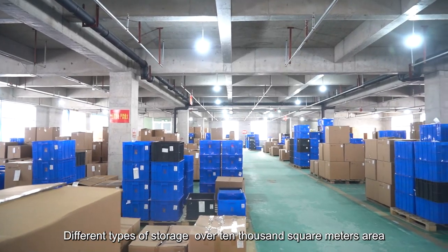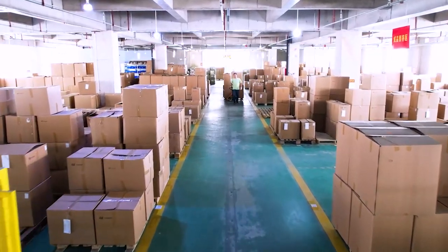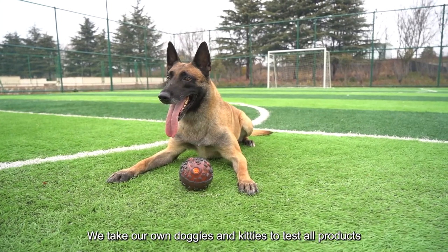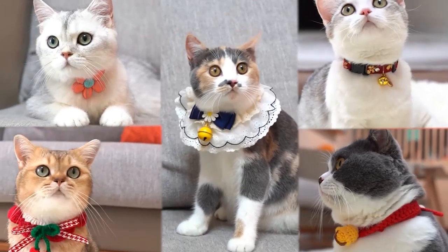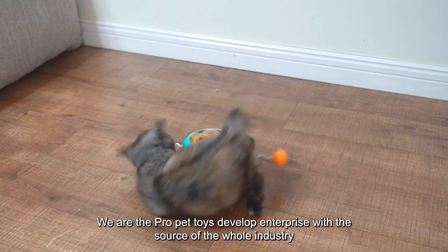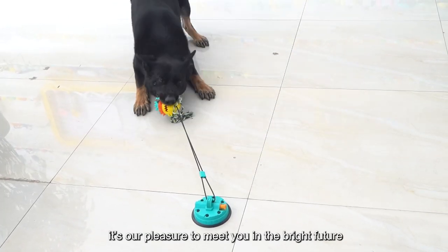We have different types of storage across an area of over 10,000 square meters. We take our own dogs and cats to test all products — daily feedback is what we need. We are the professional pet toy development enterprise with the source of the whole industry. It's our pleasure to meet you in the bright future.